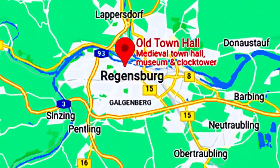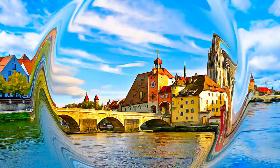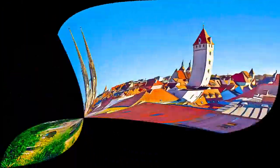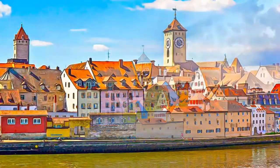Located on the Danube River in Bavaria, this medieval town contains many buildings of exceptional quality that testify to its history as a trading center and to its influence on the region from the 9th century. A notable number of historic structures span some two millennia and include ancient Roman, Romanesque, and Gothic buildings.